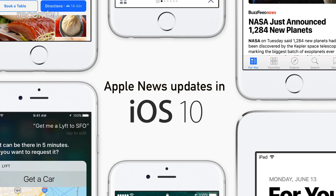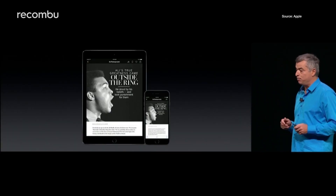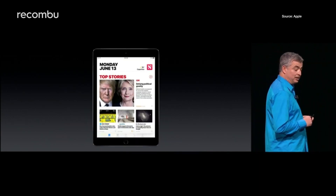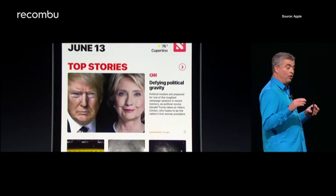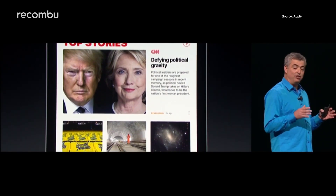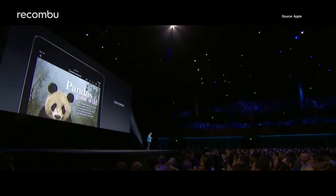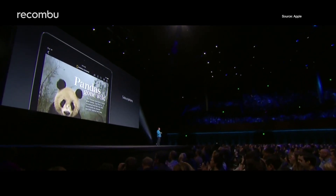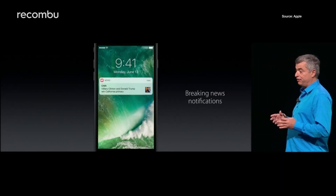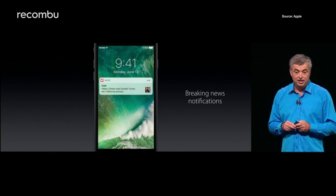Apple News updates in iOS 10. Presumably some people out there actually use the News app, which packs headlines from 2,000 different sites into one place. In iOS 10, News will now recommend topics based on what you've already read, as well as featuring stories handpicked by Apple's in-house editors. And if you pay for News, the News Subscriptions feature will allow you to access your favourite papers and magazines such as the Wall Street Journal and National Geographic. Breaking news notifications will also be delivered straight to your lock screen.